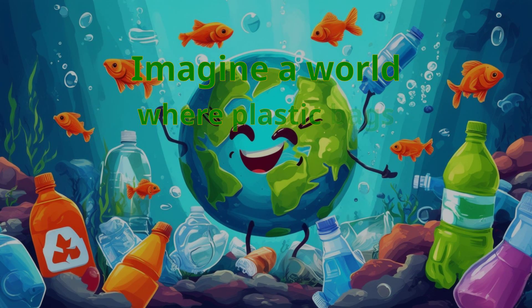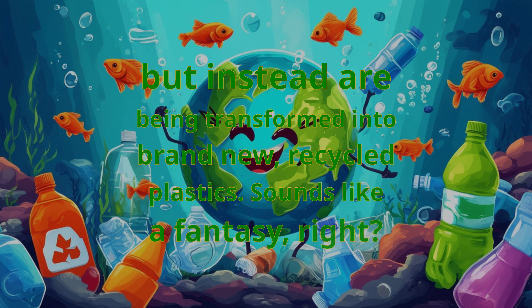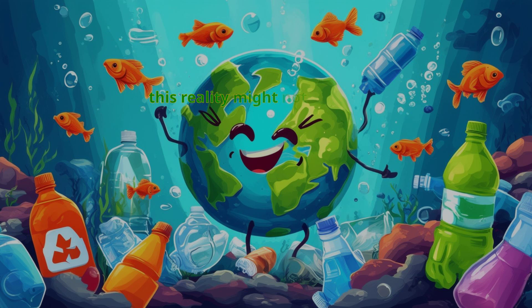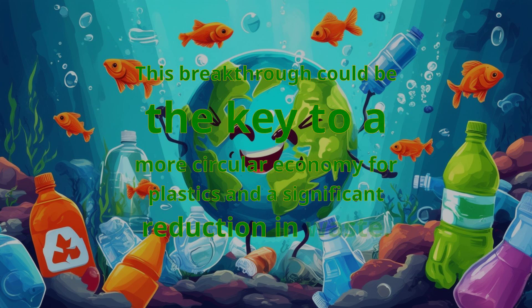Imagine a world where plastic bags and bottles aren't clogging up our oceans and landfills, but instead are being transformed into brand new recycled plastics. Sounds like a fantasy, right? Well, thanks to a game-changing new chemical process, this reality might not be too far off. Researchers have discovered a way to vaporize the two most common types of plastic waste, polyethylene and polypropylene, and turn them into hydrocarbon building blocks for new plastics. This breakthrough could be the key to a more circular economy for plastics and a significant reduction in waste.